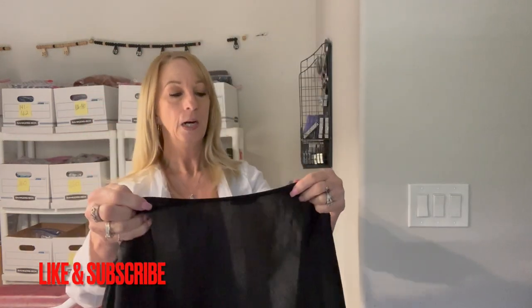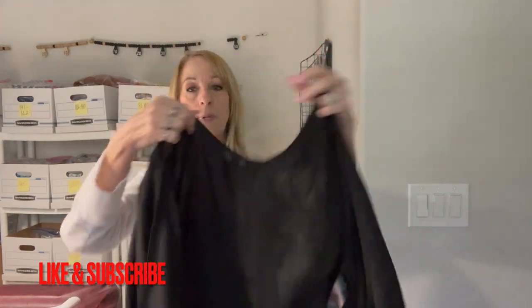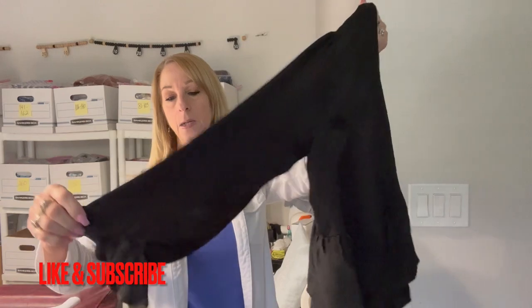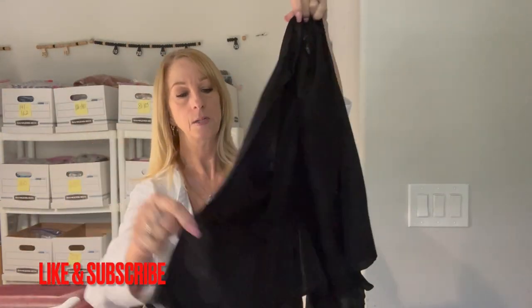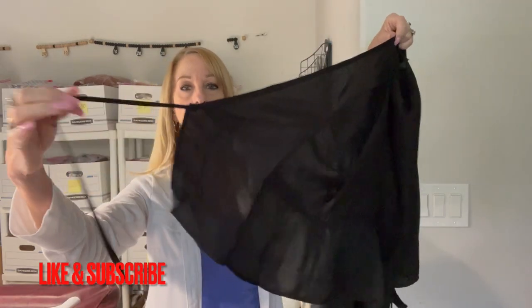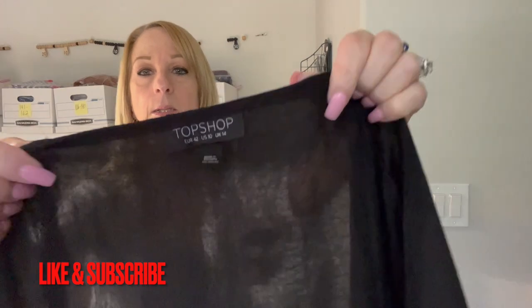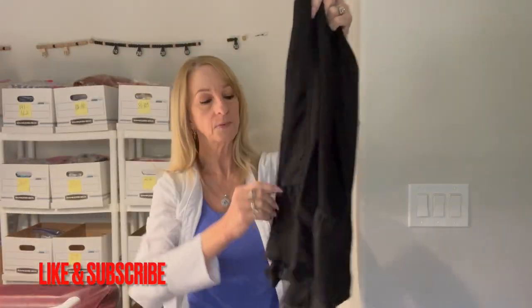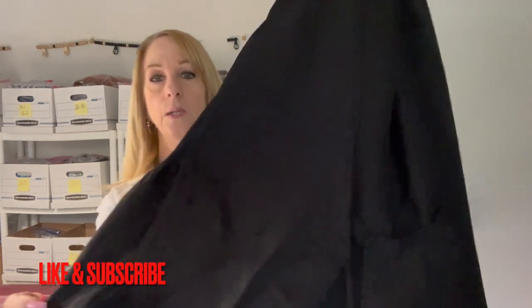First item is a TopShop black wrap shirt with cute little sleeves. It just wraps around right here, and it is a size 10. It's even got a little ruffle at the bottom. I like that.